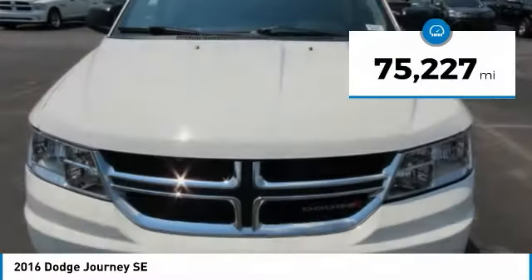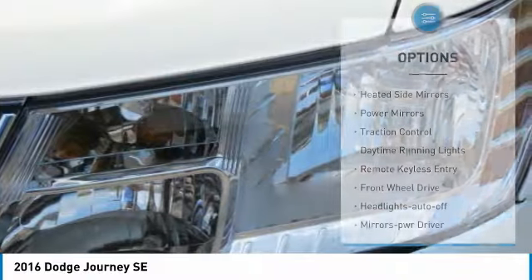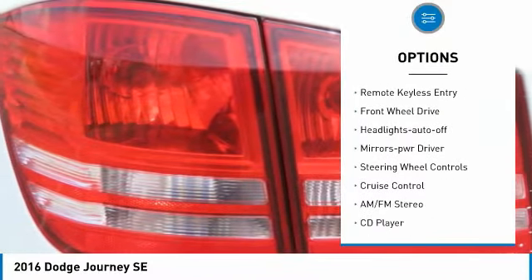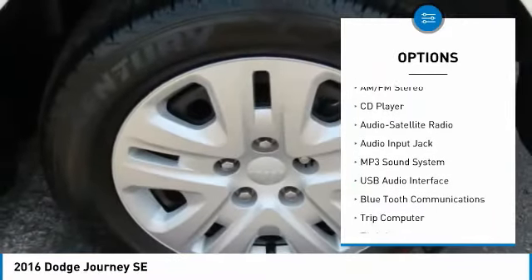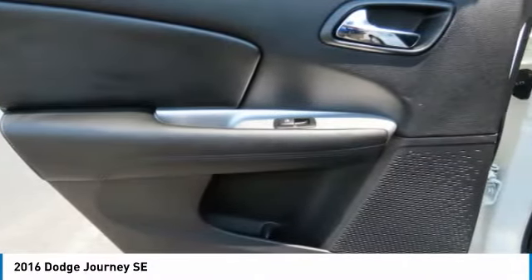This vehicle has less than 80,000 miles. Here are some of this vehicle's great options: heated side mirrors, power mirrors, traction control, daytime running lights, remote keyless entry, FWD, headlights auto-off, mirror memory, steering wheel controls, and cruise control.